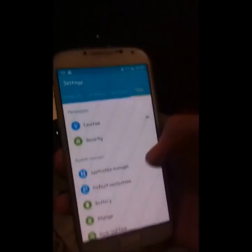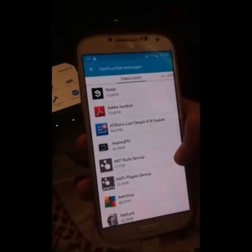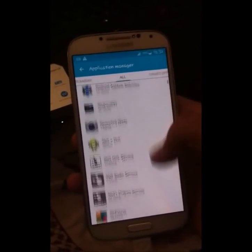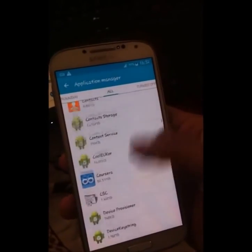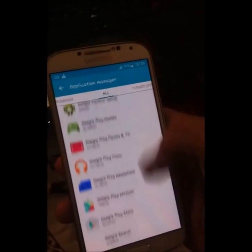Now go to Settings, Application Manager, then All. Okay, now scroll all the way down to Google Play Services. Keep scrolling. Google Play Services.